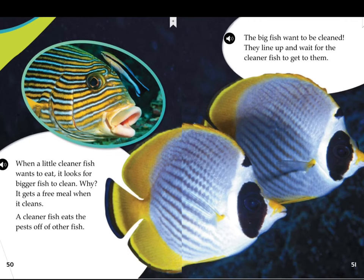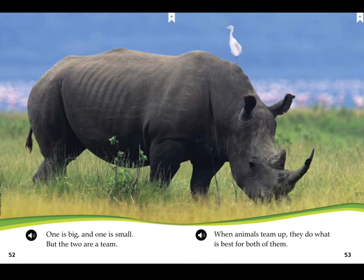When a little cleaner fish wants to eat, it looks for bigger fish to clean. It gets a free meal when it cleans — a cleaner fish eats the pests off of other fish. The big fish want to be clean, so they line up and wait for the cleaner fish to get to them. One is big and one is small, but the two are a team. When animals team up, they do what is best for both of them.